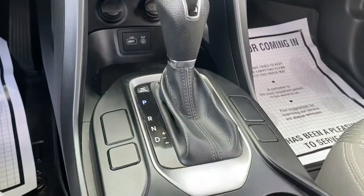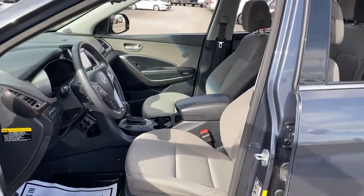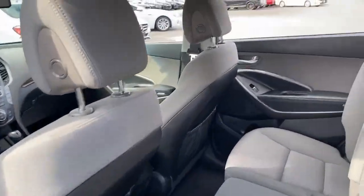The following are some of this vehicle's highlighted options: keyless entry, navigation system, V6 cylinder engine, third row seat, six-speed automatic transmission, and four-wheel ABS.